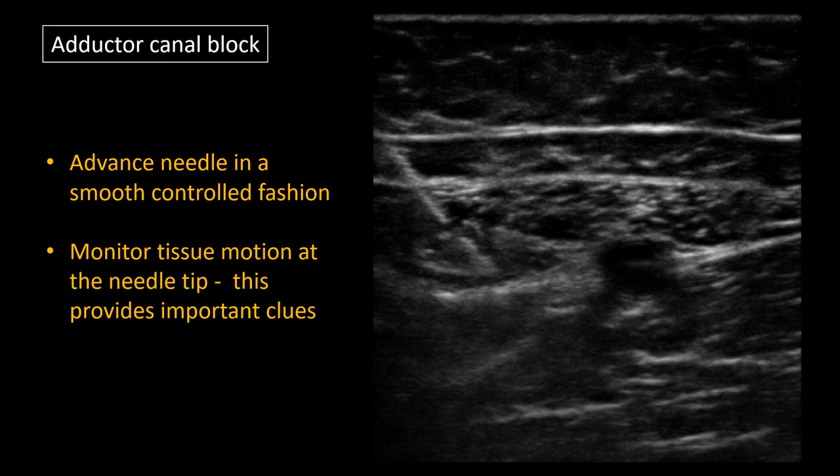The take-home message here is to always advance in a slow, controlled fashion, and watch what is happening to the tissues at the needle tip. This will provide important clues as to whether this is a safe trajectory.